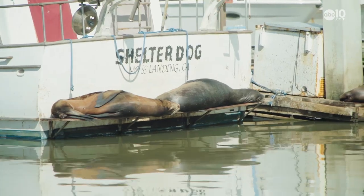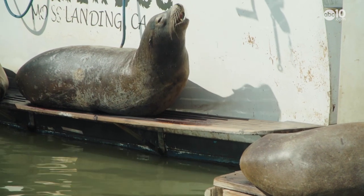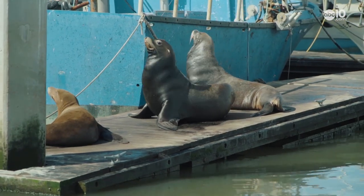These lazy-looking creatures are called California sea lions. And by the looks of some of the animals here, they know it's a protected area.